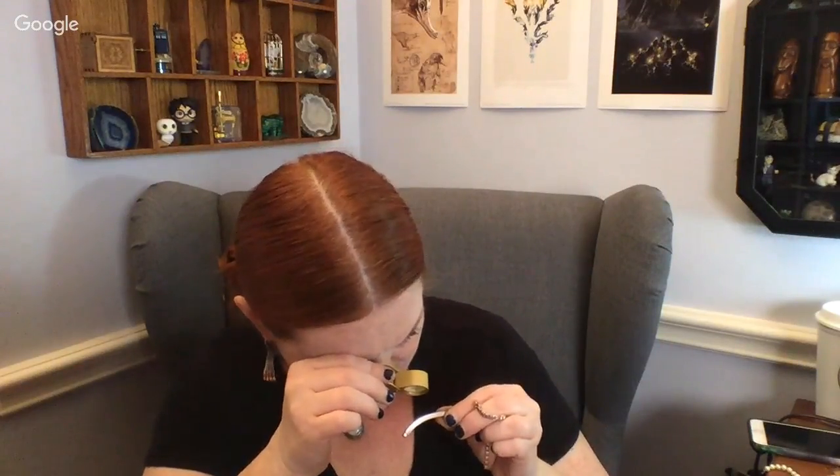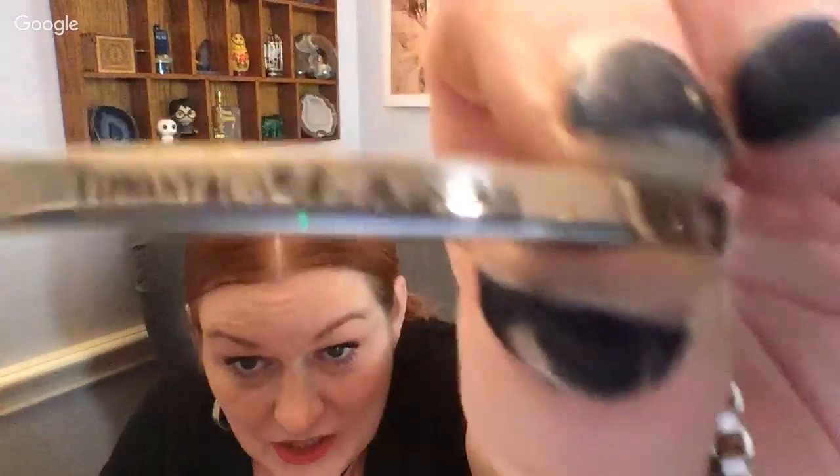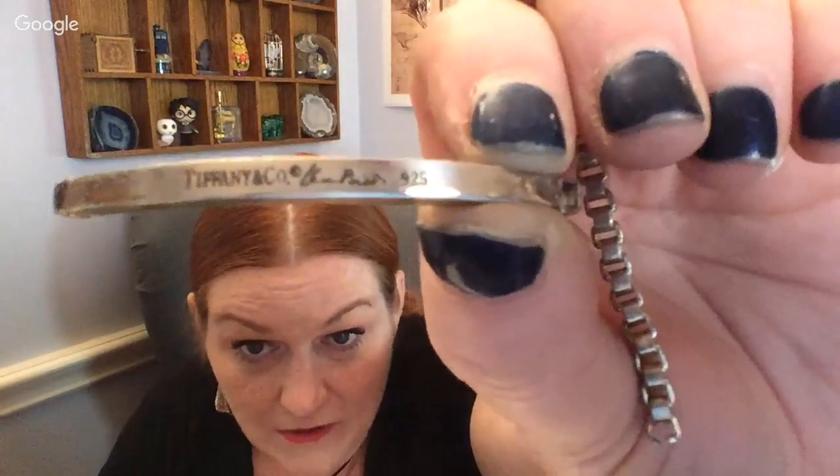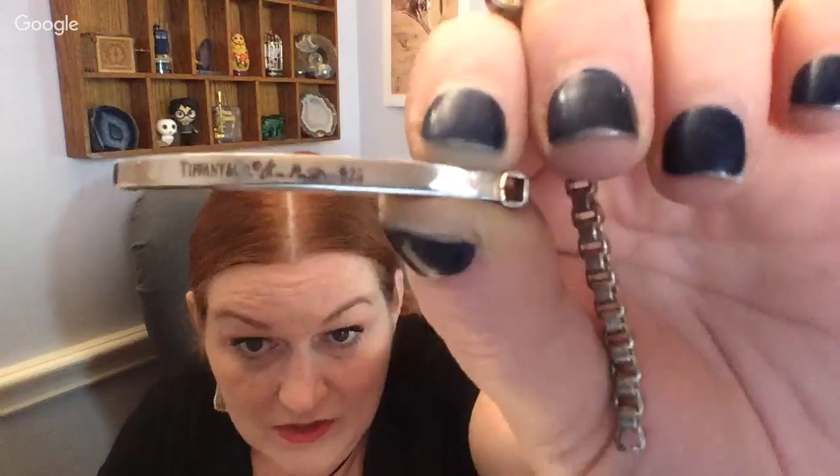Someone in the chat says the signature is 'Elsa Peretti!' It does start with what looks like a P — E-L-S Peretti. Yeah, I bet that's right. Elsa Peretti — is that something I should know? It was super tarnished so I'll look that up. That would be really cool if genuine.